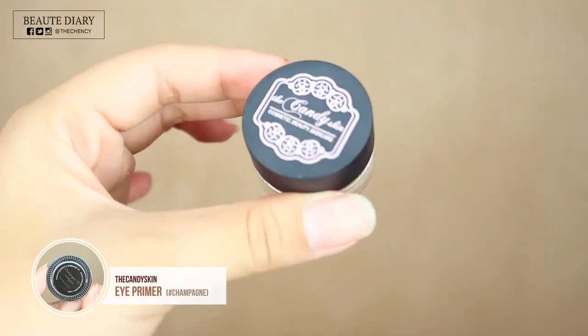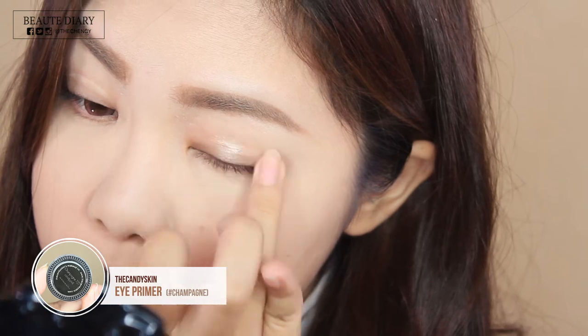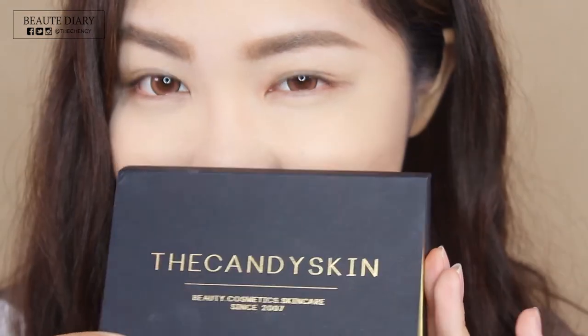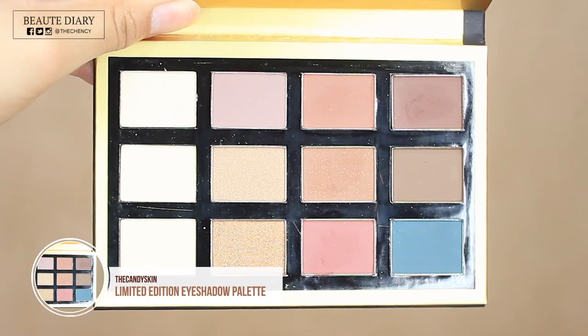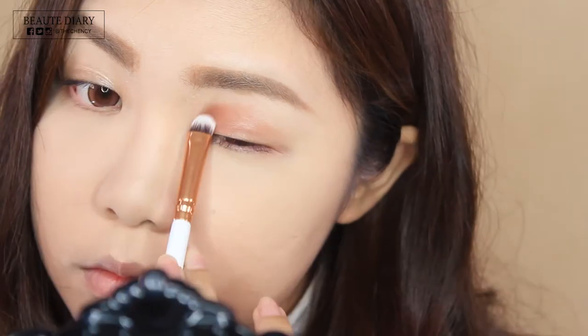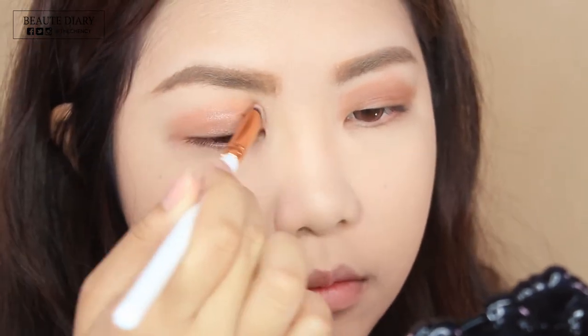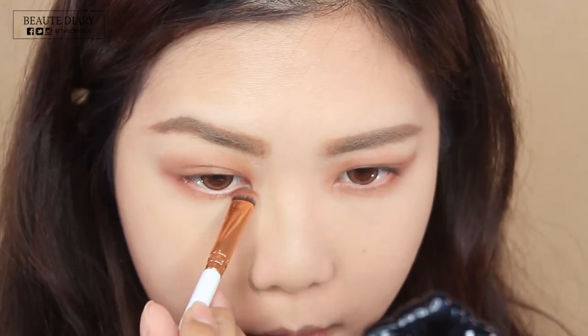Now I'm going to move on to the eyes. First, I'm going to prime my eyes — this is the Eye Primer by Candy Skin in shade Champagne. The reason I'm using the champagne colour as a base is because the rest will be in matte colour, so it will give some dimension. For this look, I'm using the Candy Skin Limited Edition Eyeshadow Palette — it has a beautiful warm, muted tone with a combination of matte and shimmer eyeshadow. First, I'm taking this milk chocolate colour and applying it to my mobile eyelid area, patting the eyeshadow onto the lid. I'll also apply this to my lower lash line as well.